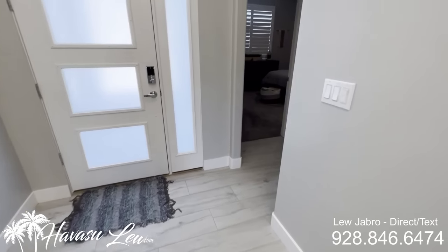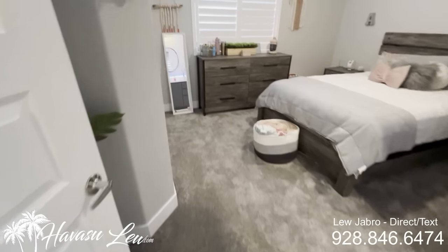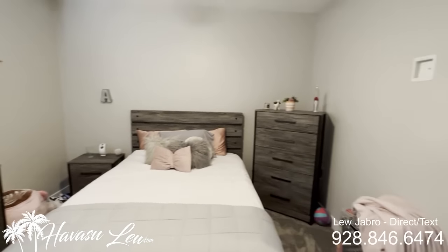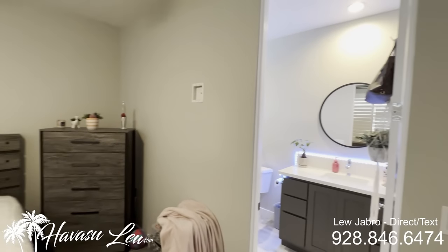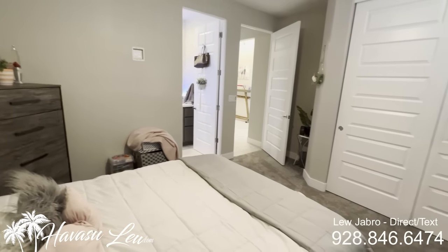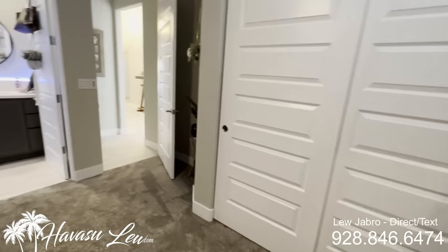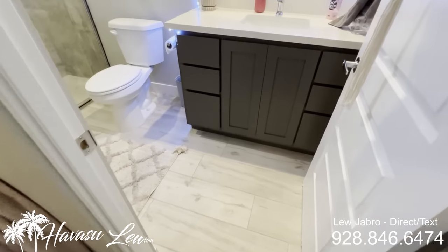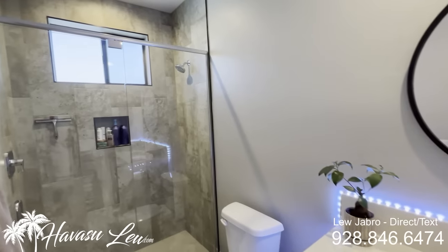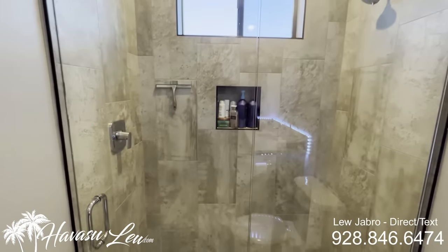The very front bedroom is a junior master suite with its own bathroom. All eight foot interior doors, including the closet doors. You have all the same tile and quartz counters in this junior master suite as well, with a glass door walk-in shower with tile all the way to the ceiling.